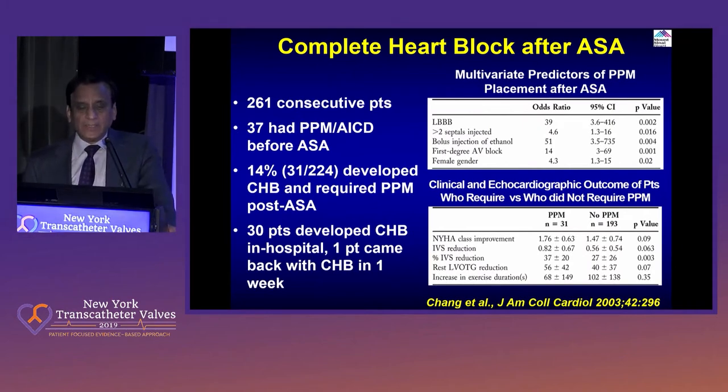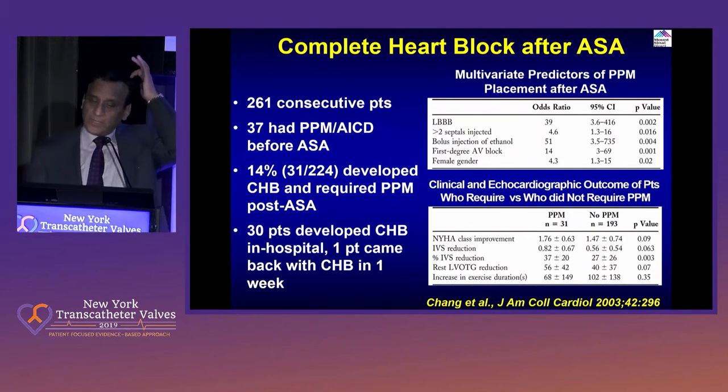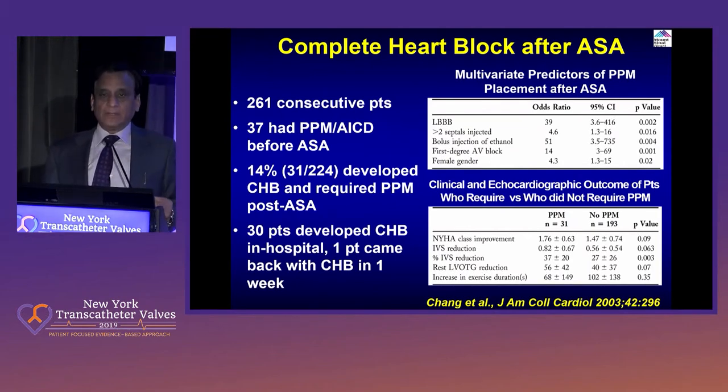Our protocol is to leave the temporary pacemaker for 48 hours for these patients, and of course if they don't improve, those patients then get a permanent pacemaker. The predictors clearly are that if you have left bundle branch block — a very high incidence, with an odds ratio of 39, as you can see. We also learned that how fast you are injecting the alcohol matters. Very slow alcohol injection decreases the chance of developing a permanent pacemaker.